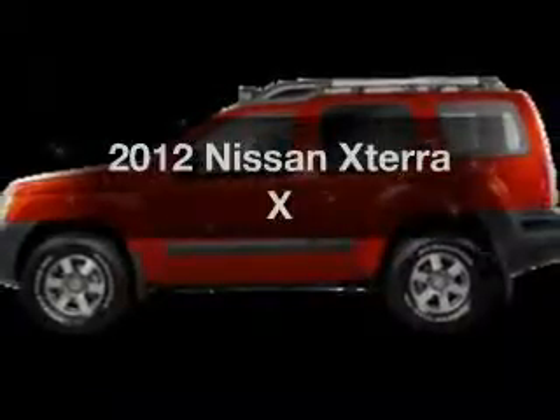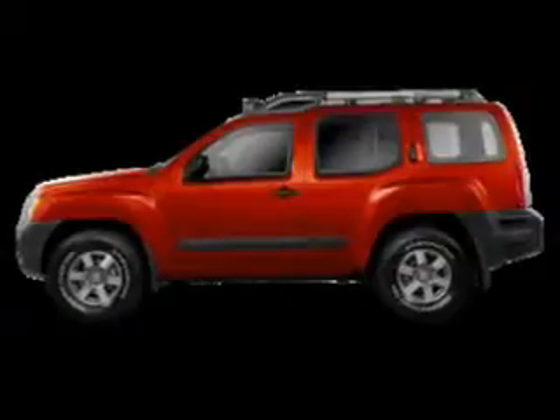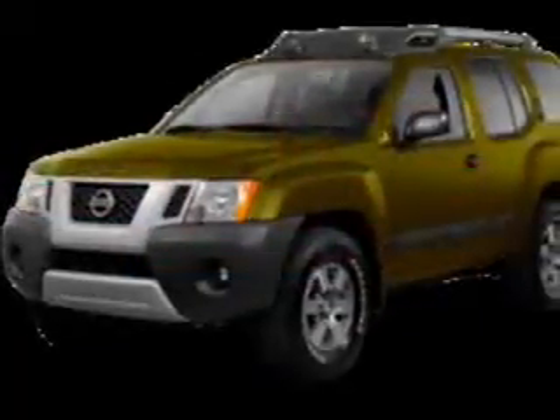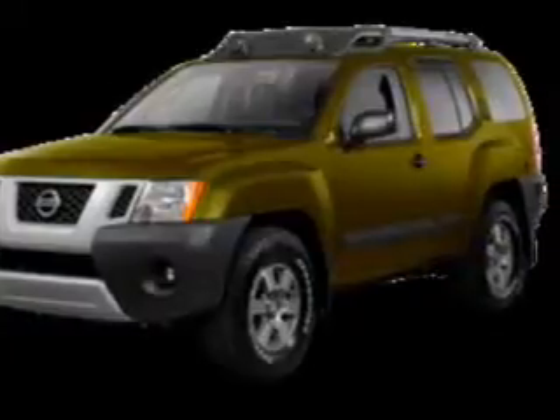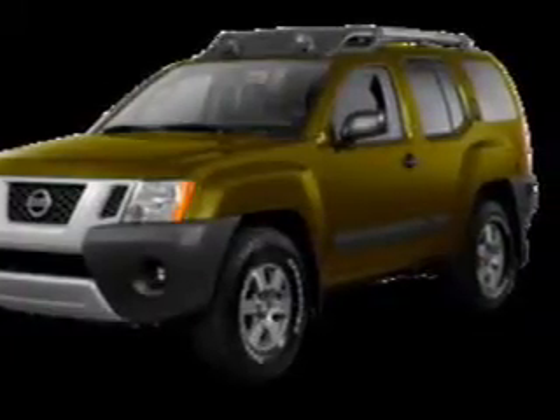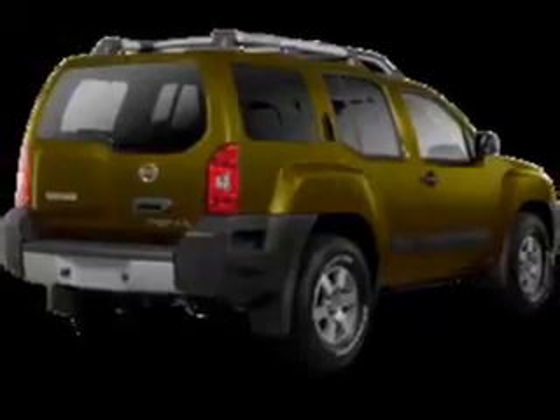Get noticed in this 2012 Nissan Xterra. If you're looking for an automobile with great attributes, look no further. The powertrain includes four-wheel drive with a reliable six-cylinder engine driven by a five-speed automatic transmission. Brake safely with the anti-lock braking system.